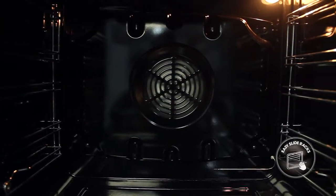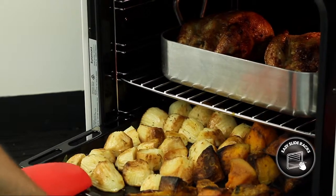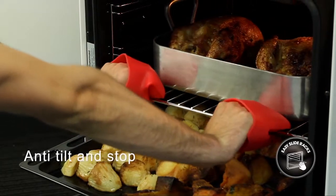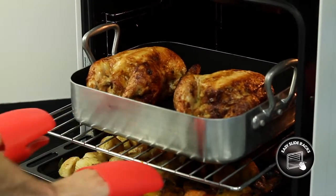Our chrome side rack system makes sliding the oven shelf and cooking tray in and out of the oven simple and easy. For safety, the oven shelf and deep pan cooking tray both have an anti-tilt and stop feature which helps prevent hot dishes from accidentally sliding out of the oven.